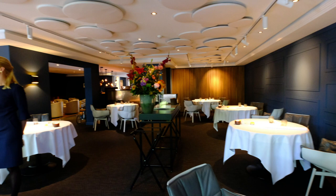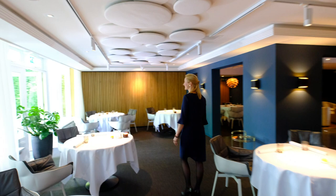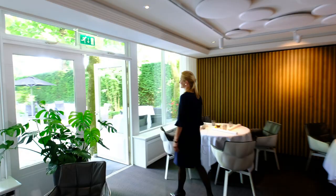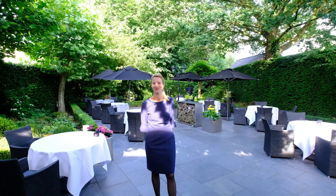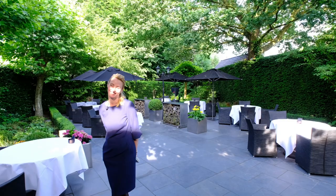Let me show you our terrace. We love to serve you a Saturday lunch here, or even a summer dinner. Hope you enjoyed the tour, and we hope to welcome you soon in restaurant Tribeca in Heze. Thank you for your visit.